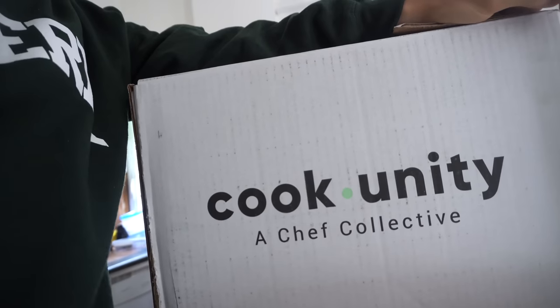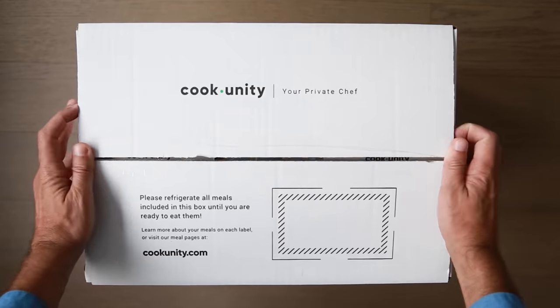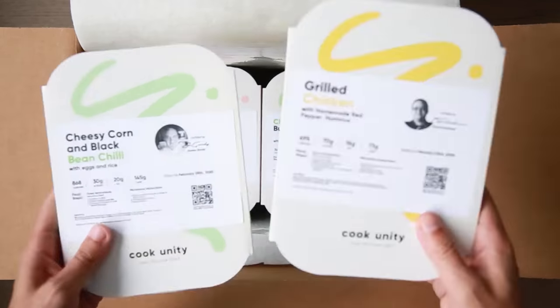Hey everyone, welcome! I want to thank today's sponsor, Cook Unity. Cook Unity is the first chef-to-consumer platform delivering freshly prepared, pre-selected meals right to your door weekly.